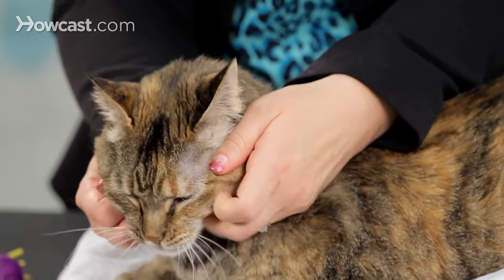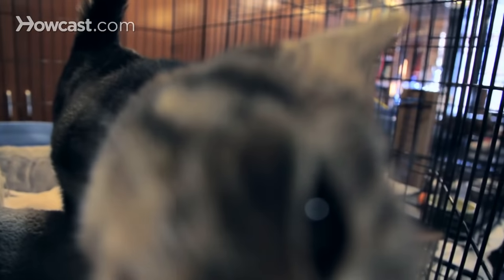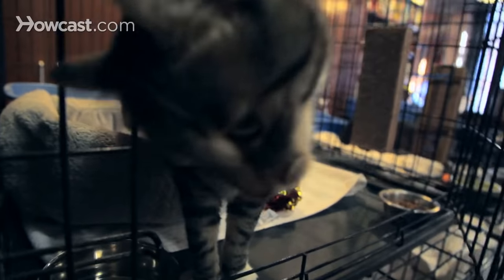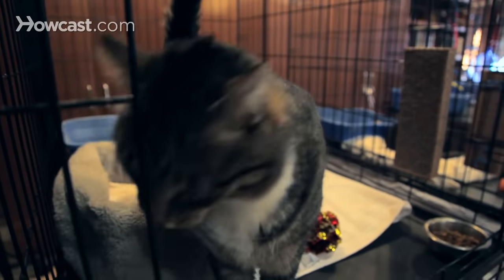Another interesting thing about these chemicals in the cheek glands of cats is that they're so interesting and important that scientists have studied them and bottled them. They've made a synthetic version of two different forms of the chemicals that hang out in a cat's cheek glands — they're called the F3 and the F4 fractions.